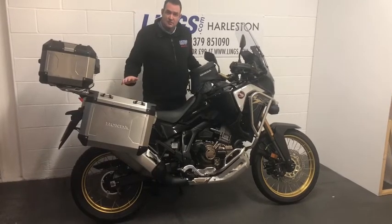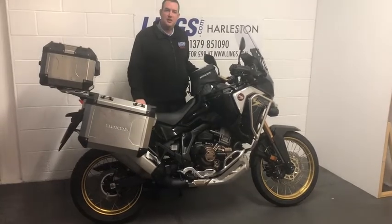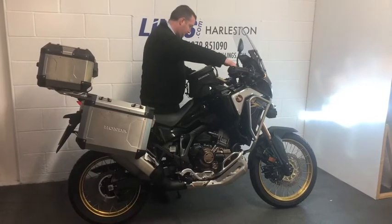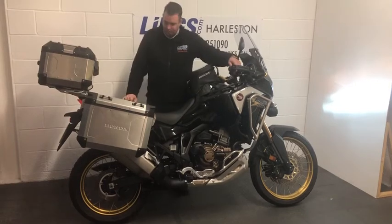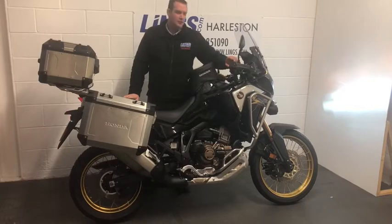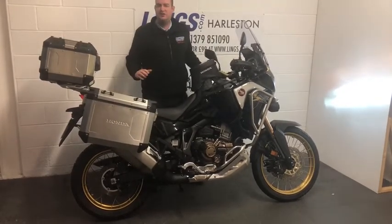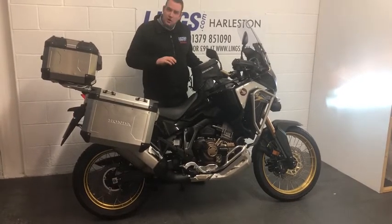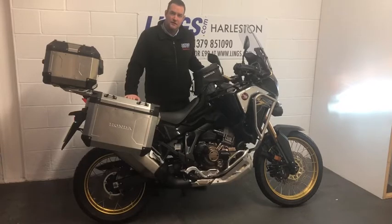You can see that it looks absolutely fantastic, sensational in the metallic black paint, really sets the bike off nicely. Let's start her up and hear her sound. A brilliant sound from a super strong 1100cc twin engine — loads of power exactly where you want it. This bike is made for going touring, made for your adventures.